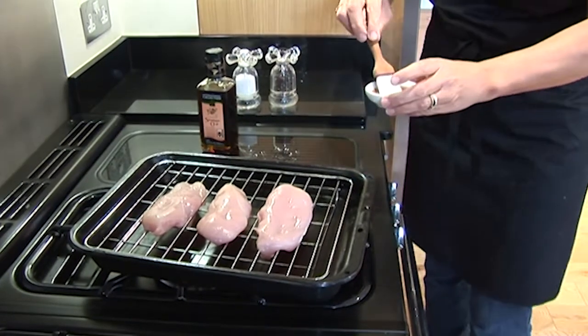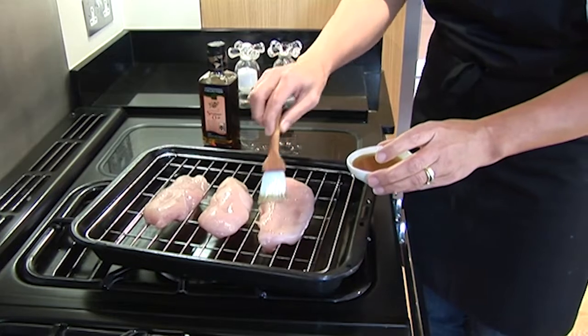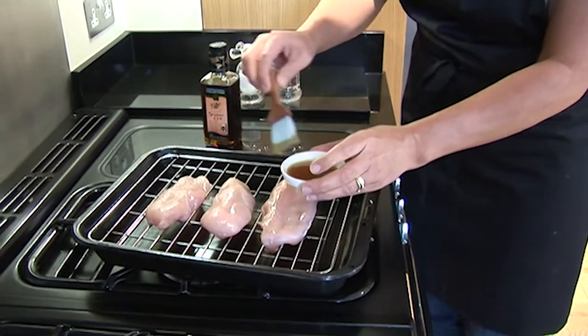Toasted sesame oil is also ideal to brush over any meat prior to grilling, broiling or barbecuing, and then season to taste.